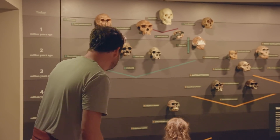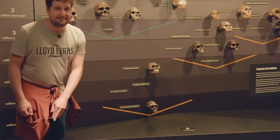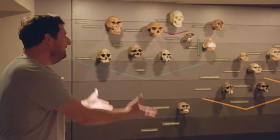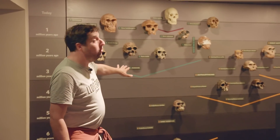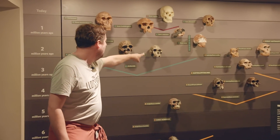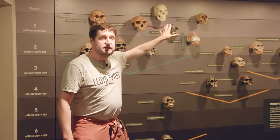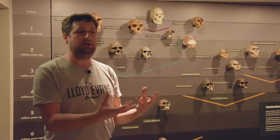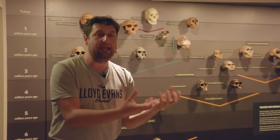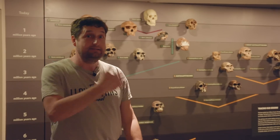The very first hominin at the bottom is Sahelanthropus tchadensis, and then you have a whole bunch of hominins from that line until you get to more modern humans — such as Homo rudolfensis, Homo erectus, and Homo habilis. There are also the Neanderthals, and eventually modern humans. Inside, they're showing specimens and recreations of what they would have looked like with flesh. Really fascinating exhibit — let's have a look.